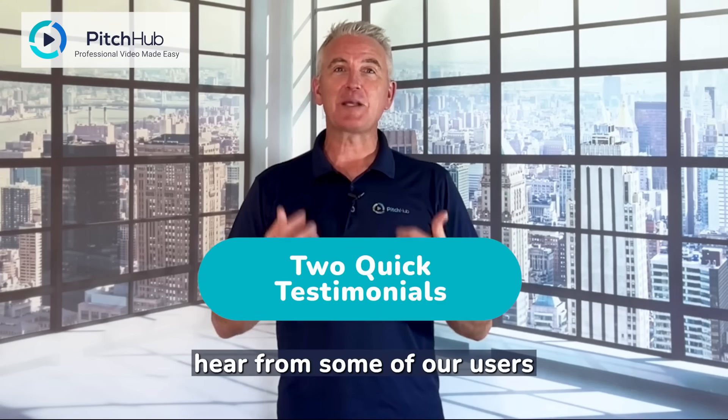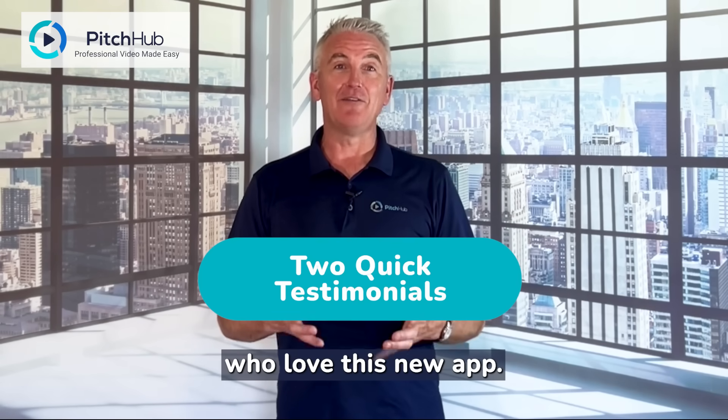I'm not alone. Hear from some of our users who love this new app.